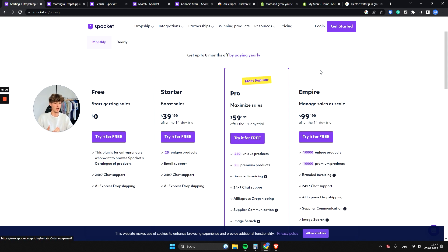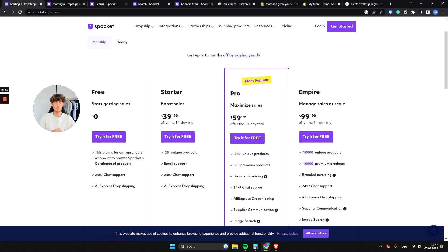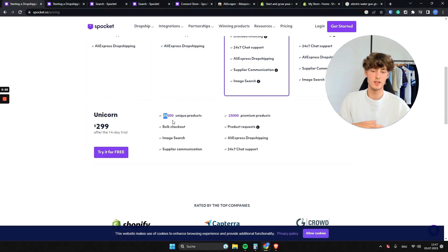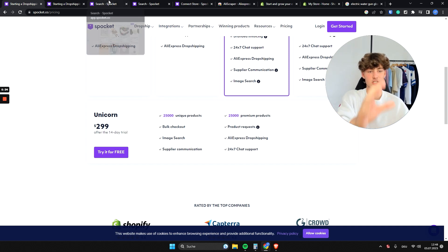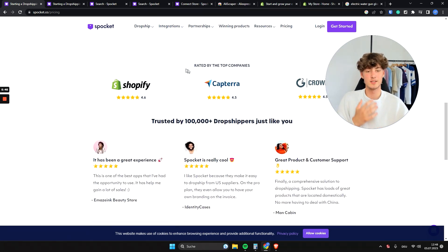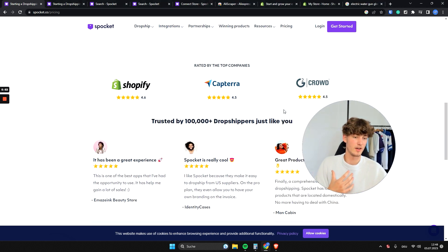The Empire plan lets you manage sales at scale with 10,000 unique products and 10,000 premium products, plus all pro plan features. The Unicorn plan adds 25,000 unique products, 25,000 premium products, product requests, and bulk checkout. Spocket is rated 4.6 by Shopify, 4.5 by Capterra, and 4.5 by Crowd.